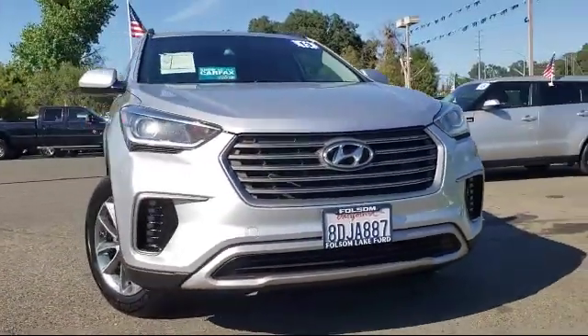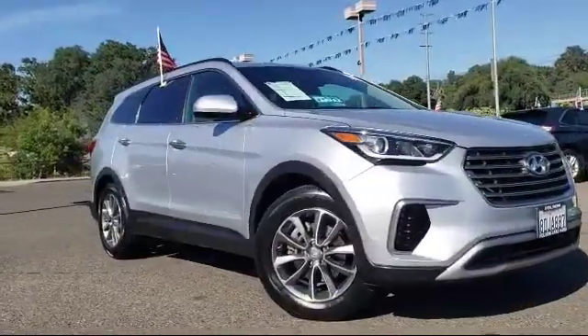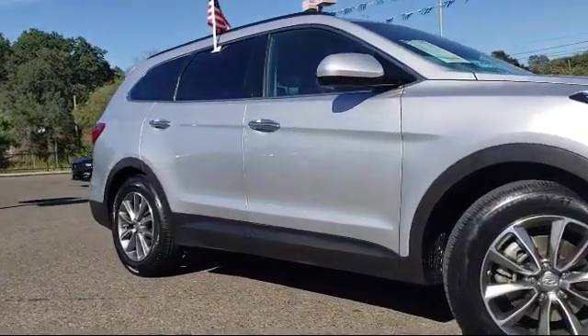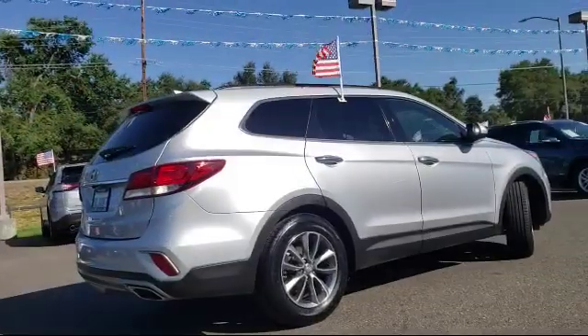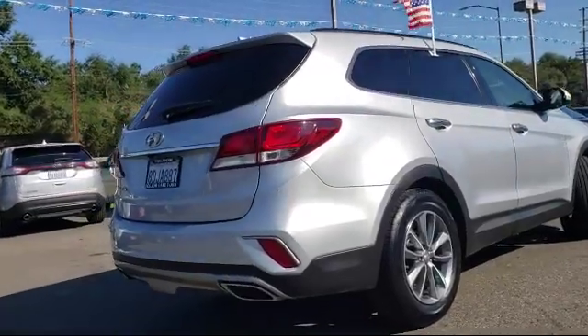It comes equipped with tire pressure monitoring system, keyless entry, Sirius XM satellite radio, roof rack, third row seating, rear view camera, rear spoiler, air conditioning, power driver's seat, and rear air conditioning. And has less than 85,000 miles on the odometer.